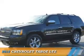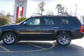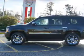Presenting the 2012 Chevrolet Tahoe. It's powered by a 5.3 liter 8-cylinder engine and an automatic transmission.